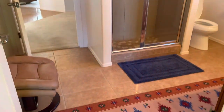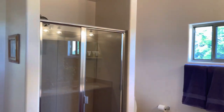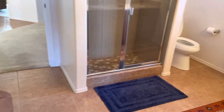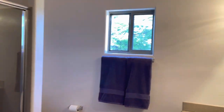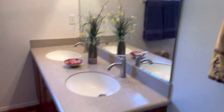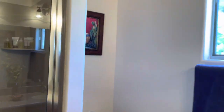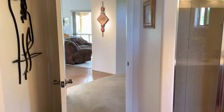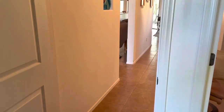Coming into the guest bathroom briefly — it's kind of a jack-and-jill style. You can see it's got a nice stand walk-in shower, and that door actually goes out to the office. So you can enter this bathroom from either side, kind of like the jack-and-jill style where you share two doors. Nice fixtures, dual sinks — very cool guest bathroom attached to the one guest bedroom.